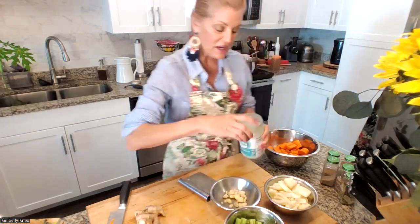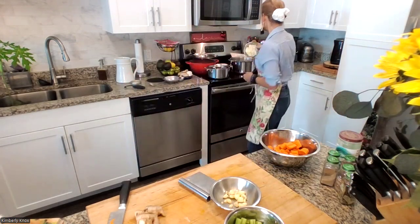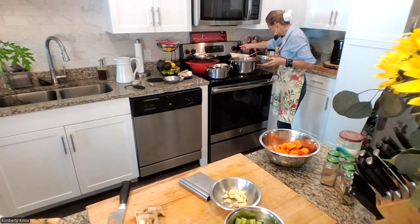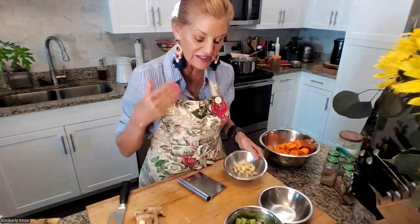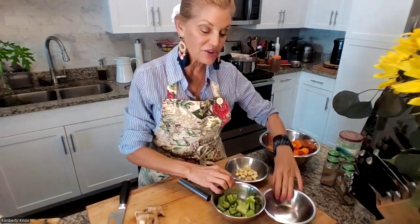We've added about a tablespoon and a half to two tablespoons of coconut oil and the pan is already heating. There's nothing better than the smell of onions cooking in the kitchen — it brings everyone running. We're going to let them soften and get a little translucent, get a little bit of the water out — let them go a couple of minutes — and then we'll add in the garlic, the celery, and then get in the spices.